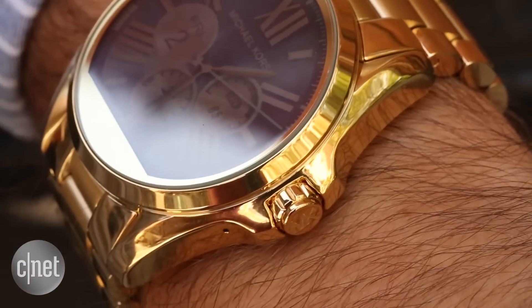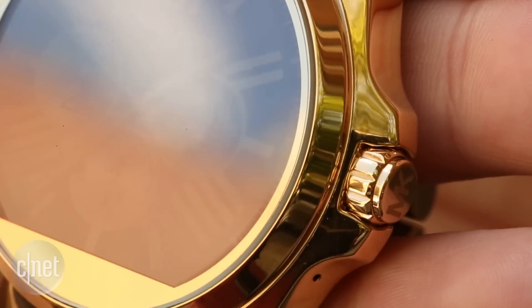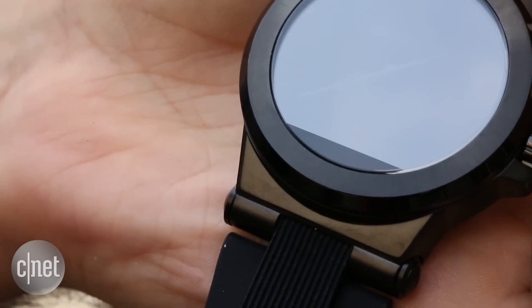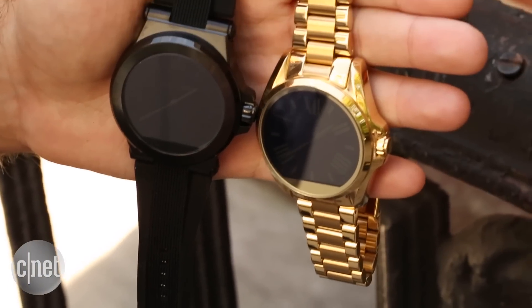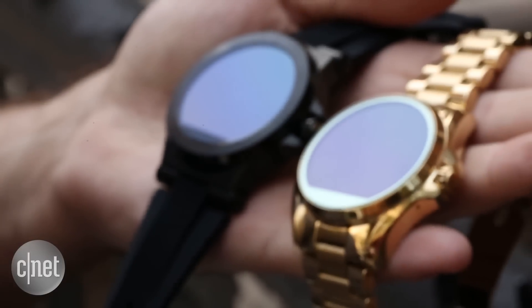On the side is what appears to be a traditional watch crown, but it doesn't spin and it's really just a button. And just like on the Moto 360, there's a black bar at the bottom of the display for the ambient light sensor. This creates a flat tire look that I'm not a big fan of, although the Bradshaw does do a better job of hiding it than the Dillon.